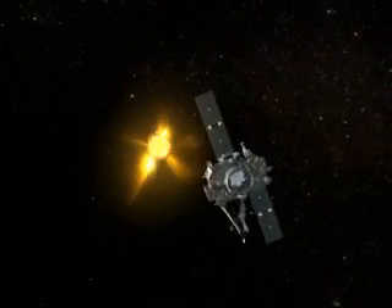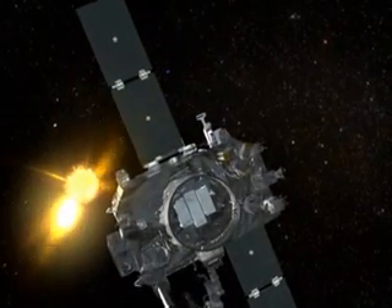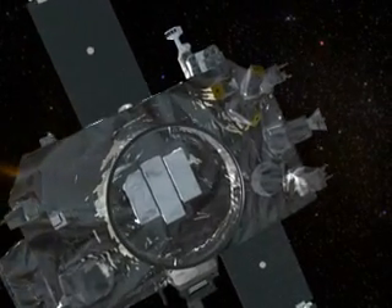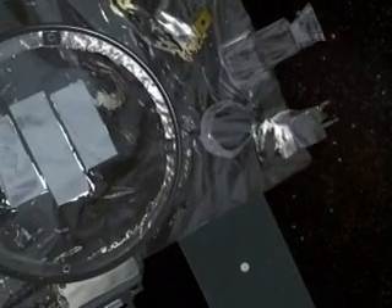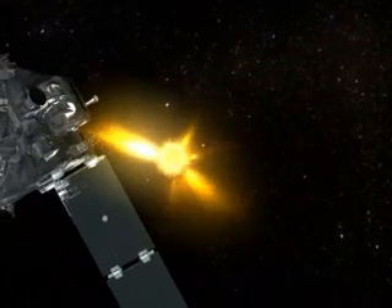That's where NASA's new STEREO mission comes in. The Solar Terrestrial Relations Observatory is designed to observe these blasts, also known as coronal mass ejections, or CMEs, from the Sun in three dimensions.